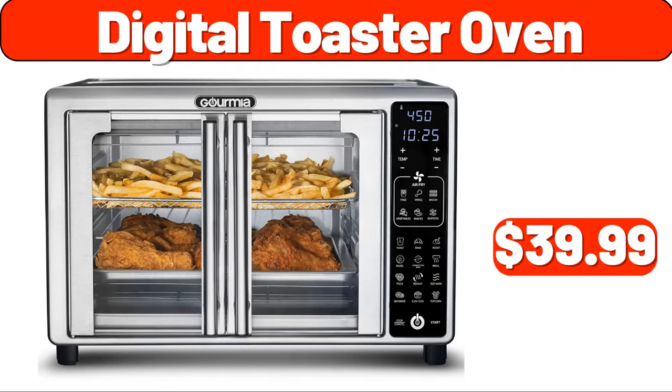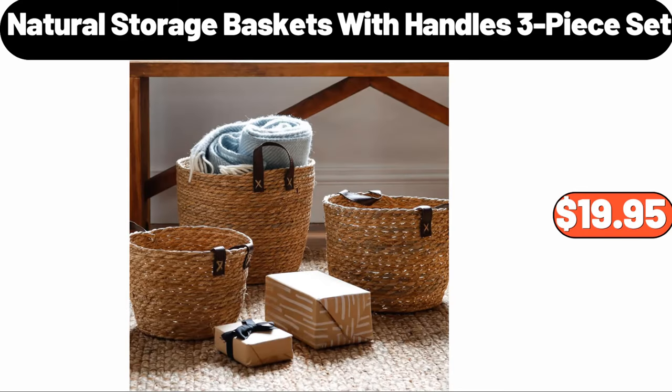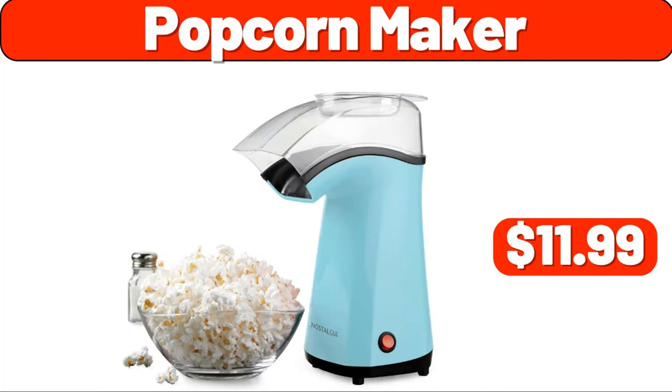Kitchen organizer sponge holder, $1.55. Natural storage baskets with handles, three-piece set, $19.95. Three-tier shoe rack, $3.99. Popcorn maker, $11.99. LED novelty string lights, $3.99.